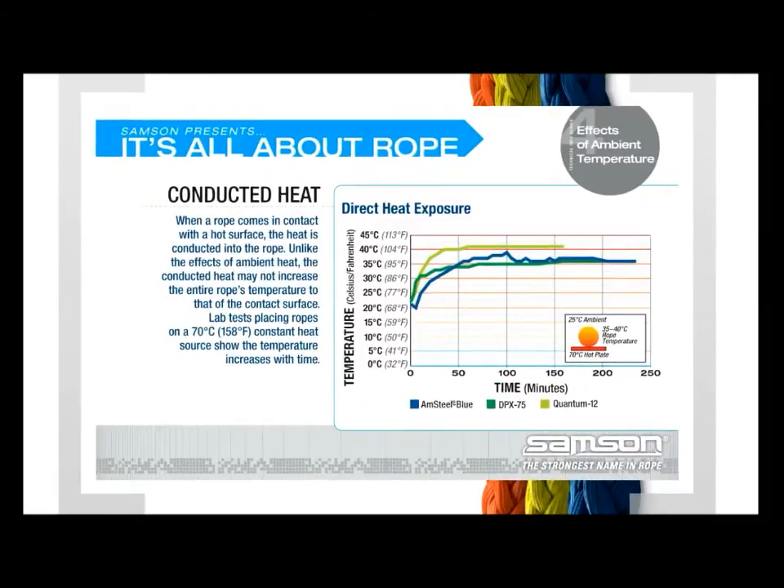Effects of Conducted Heat: When a rope comes in contact with a hot surface, the heat is conducted into the rope. However, unlike the effects of ambient heat, the conducted heat may not increase the entire rope's temperature to that of the contact surface. Lab tests placing ropes on a 70 degrees Celsius constant heat source show the temperature increases with time. Interestingly, the rope's upper surface never reaches the heat source temperature, showing a steady-state heat equalization with the environment. Since not all of the fibers are heated to the temperature of the hot surface, it is expected that most of the strength of the rope is still maintained.